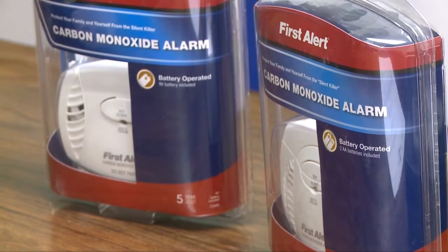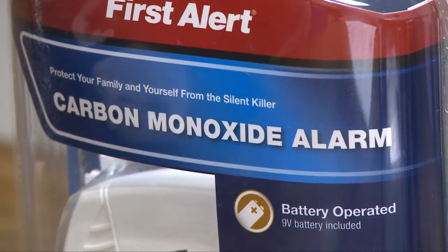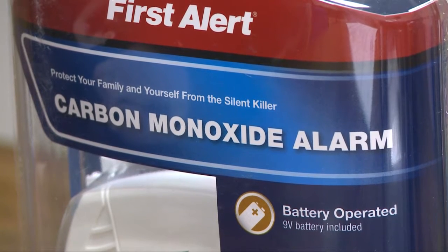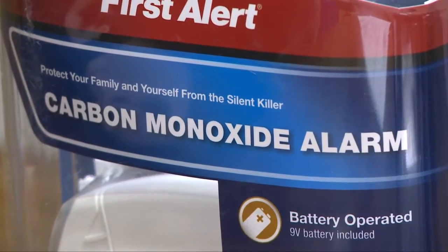The Mayo Clinic says 75% of homes have a source of carbon monoxide. Owner of A&M Heating and Cooling, Mike Anderson, says it's important to get your house or apartment checked at least once a year for leaks.